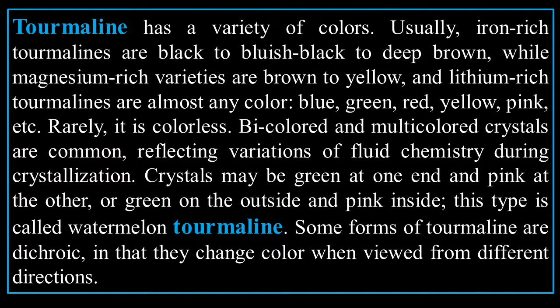Tourmaline has a variety of colors. Usually iron-rich tourmalines are black to bluish-black to deep brown, while magnesium-rich varieties are brown to yellow, and lithium-rich tourmalines are almost any color — blue, green, red, yellow, pink, etc. Rarely it is colorless. Bi-colored or multi-colored crystals are common, reflecting variations of fluid chemistry during crystallization. Crystals may be green at one end and pink at the other, or green on the outside and pink on the inside — this type is called watermelon tourmaline.